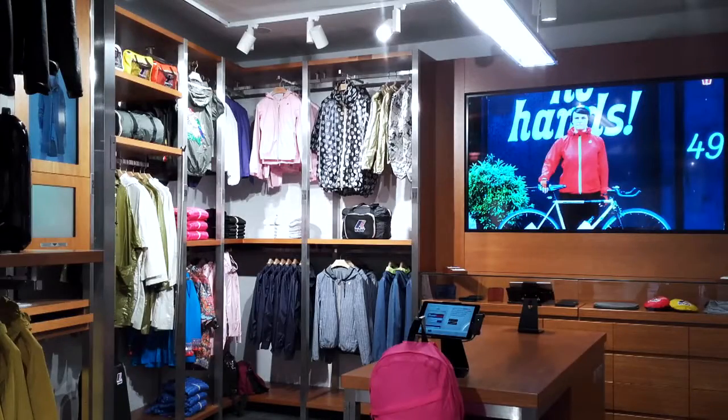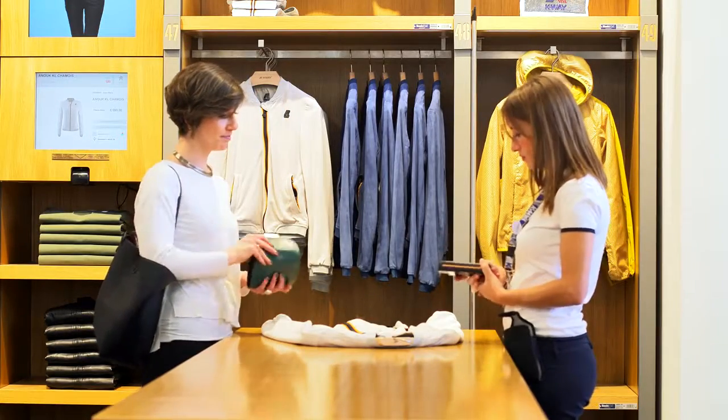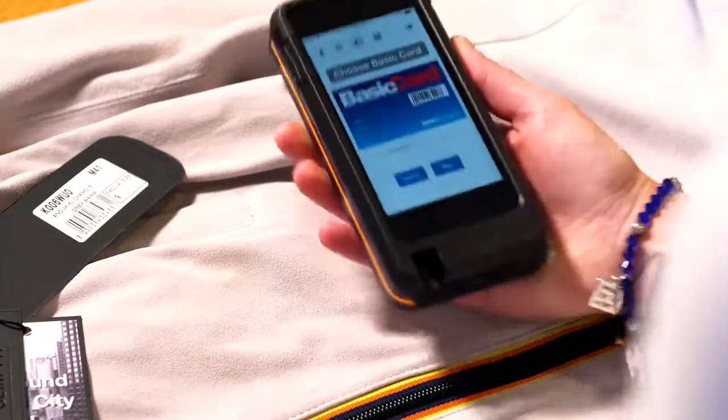The first cash register-free K-Way store opens in Naples. All shop assistants with their tablets can carry out all the duties of a traditional cash register.